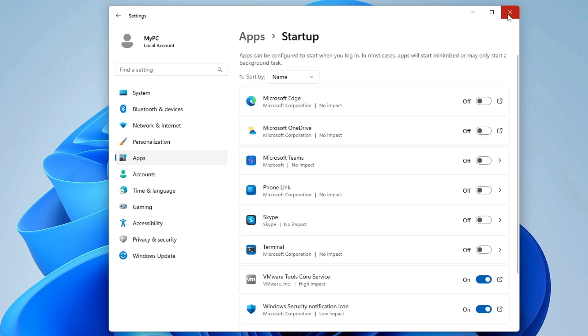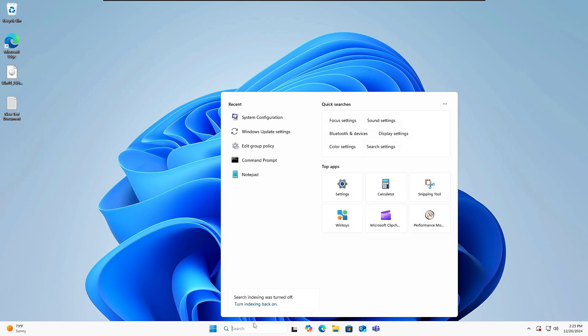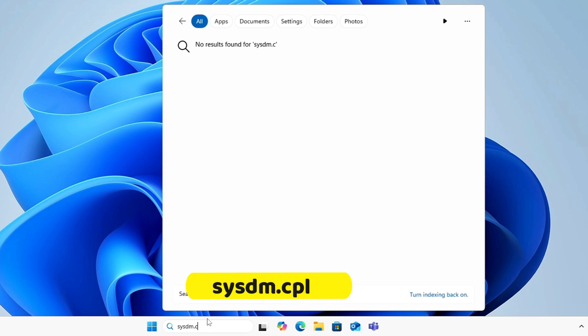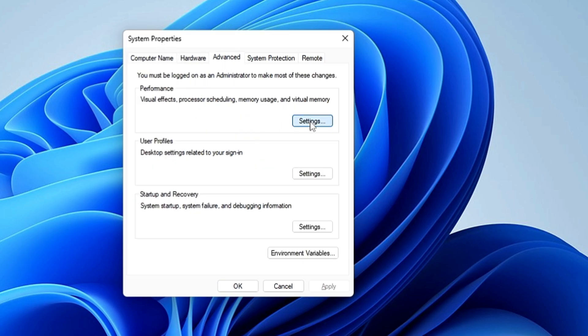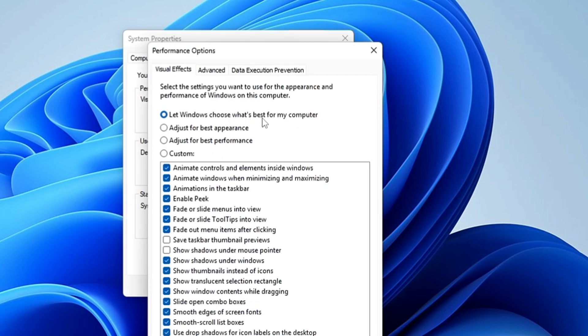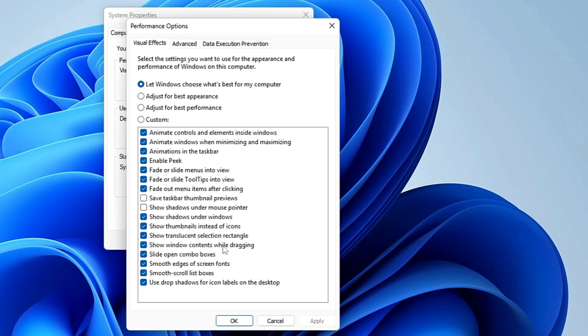Close Settings. Next, click on Windows Search and type sysdm.cpl, then press Enter. This opens System Properties. From the top menu, click Advanced, then under Performance click Settings. It will likely be set to 'Let Windows choose what's best,' which enables all animations. Choose the third option, 'Adjust for best performance,' then re-enable only three: Animate windows when minimizing and maximizing, Show thumbnails instead of icons, and Smooth edges of screen fonts. Click Apply and OK.